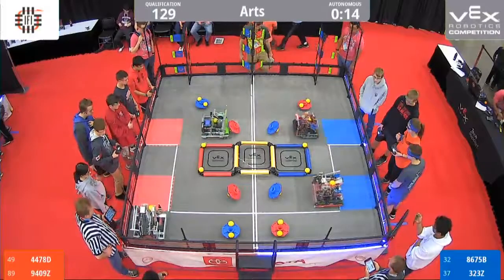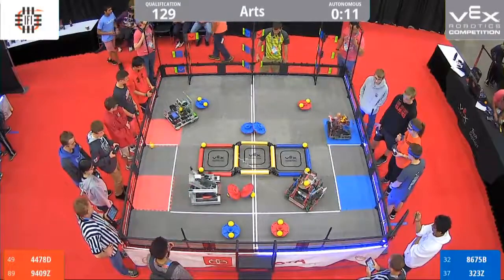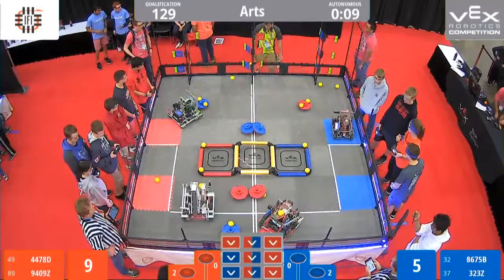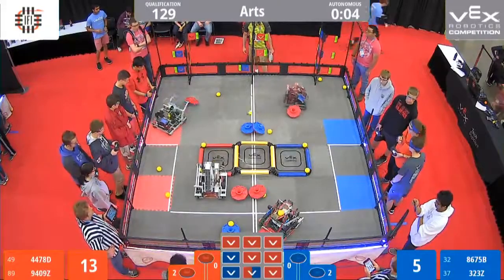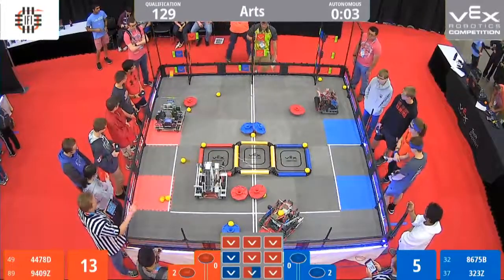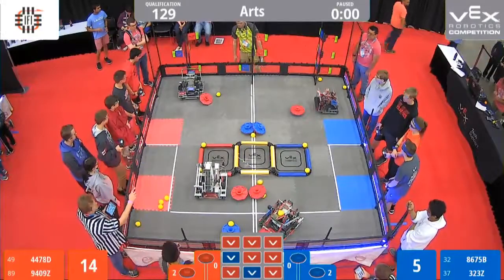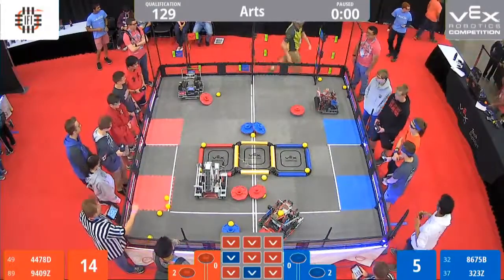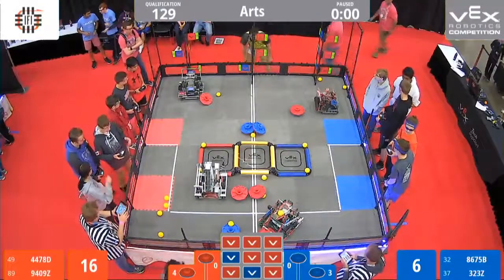One, go. Alright, looks like everyone's trying to get some points for the Auton with nine seconds left. Flag's being toggled. Cap's being flipped with five seconds left. Let's see what else they got. Two, one. Let's see who got the Red got the Autonomous.